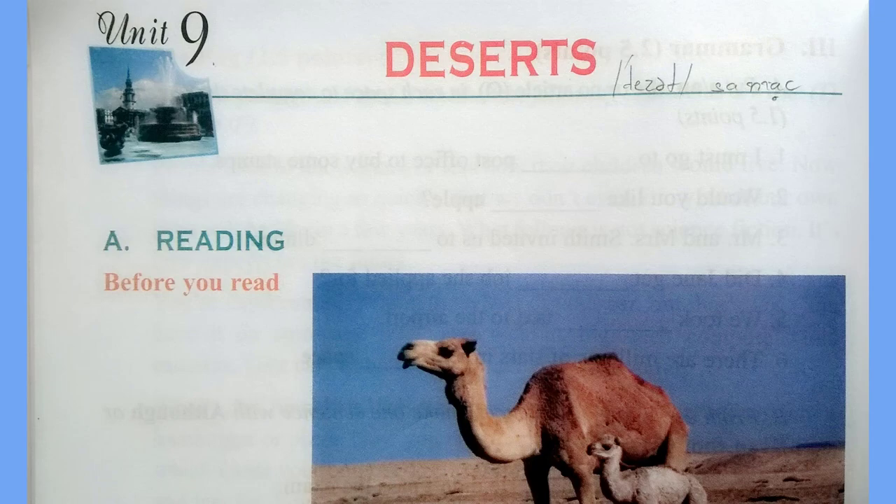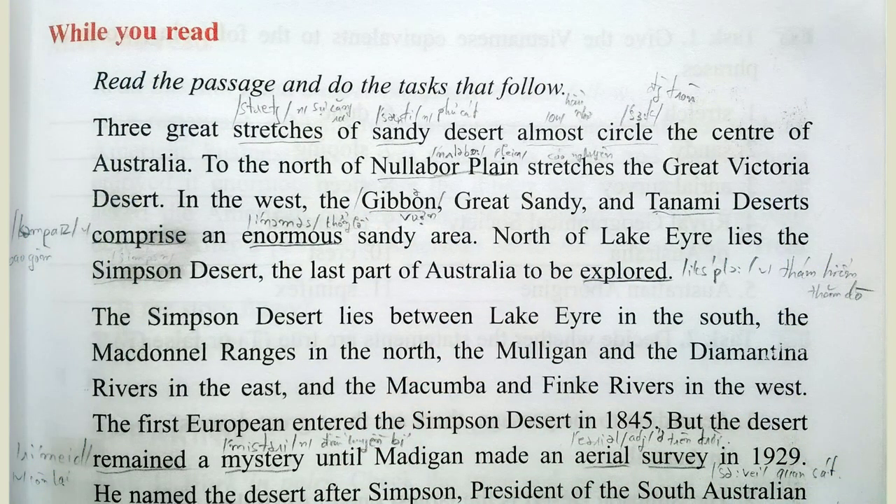Unit 9. Deserts. Part A. Reading. Page 96.